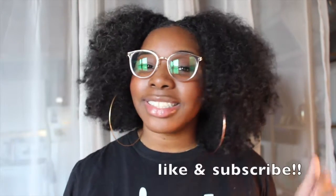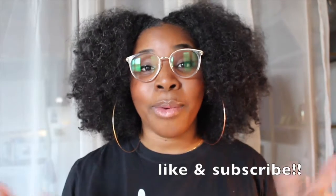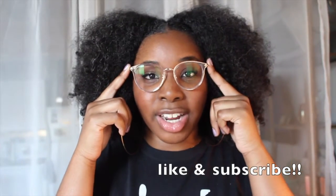So yeah, I hope you liked this video. Thank you guys for watching. Don't forget to click the links down in the description box — I will have the description of my particular frames down there as well so you can check these out. I will see you guys next time. Bye guys!